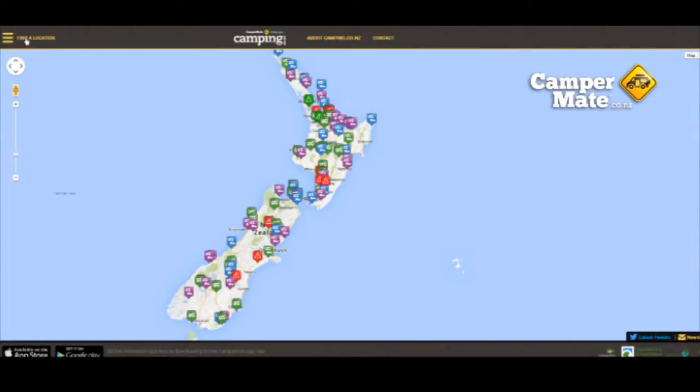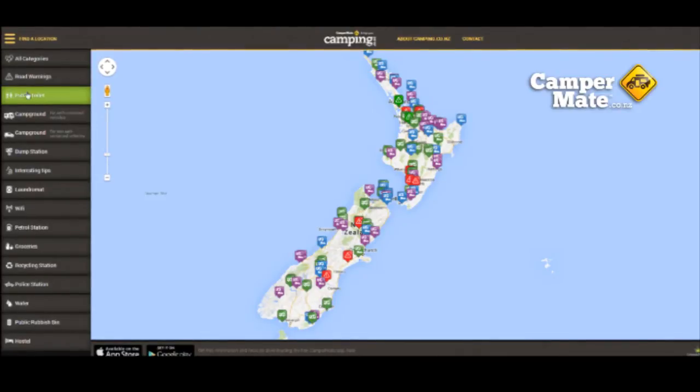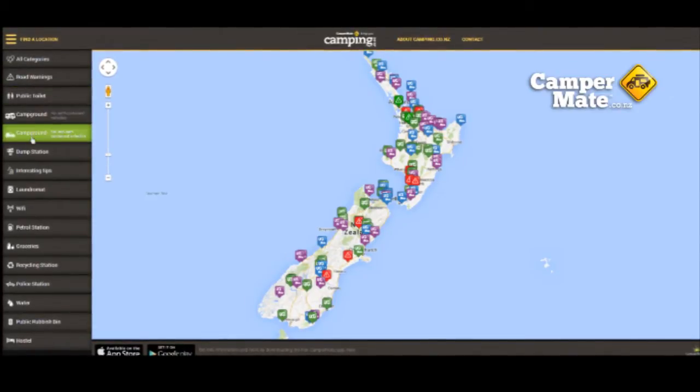By clicking on the top left button you'll see a menu slide out. Here you can choose from items such as public toilets, road warnings, campgrounds, dump stations and much more.